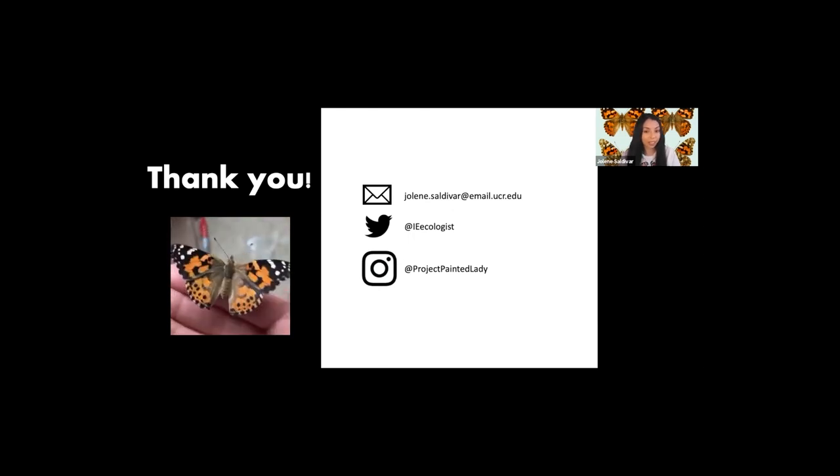If you have any questions or would like to follow my Painted Lady research, contact me through either of these options. Thank you and enjoy the rest of the insect fair.